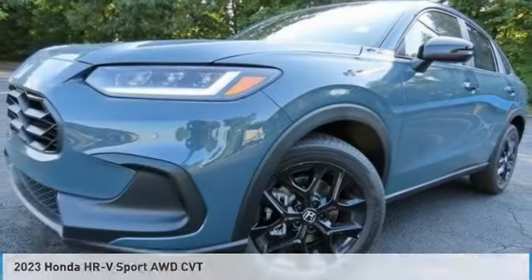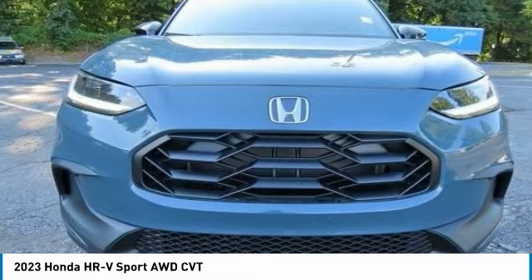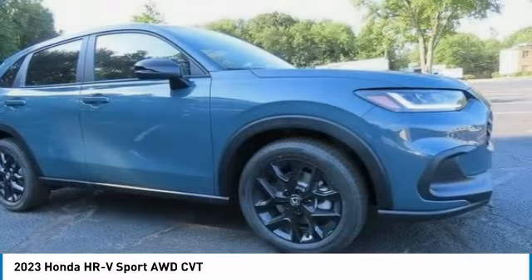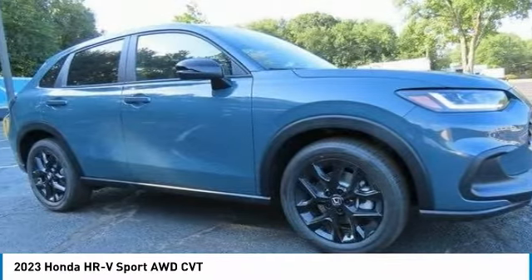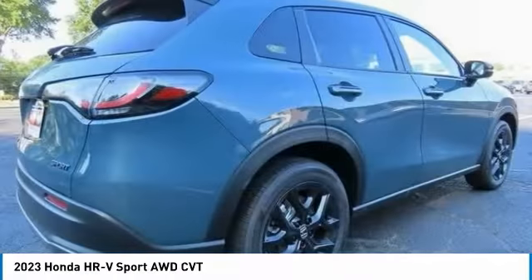The 2023 Honda HR-V. The HR-V has a good-looking exterior with a clean design. It comes with a well-tuned suspension and a handsome and flexible interior with tons of options to choose from.